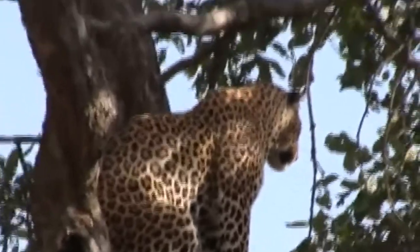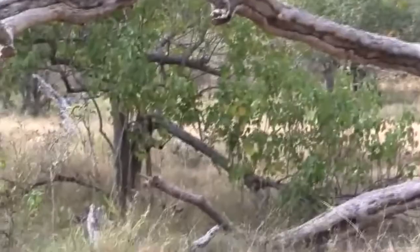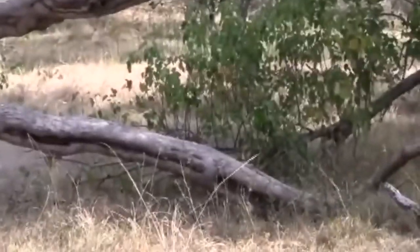Leopards are cunning and opportunistic animals that will take any opportunity to catch easy prey. This leopard saw some impalas feeding under a tree he was perched on and took the opportunity to leap high from the tree to catch the unsuspecting impalas.